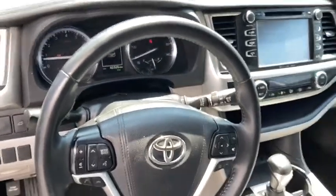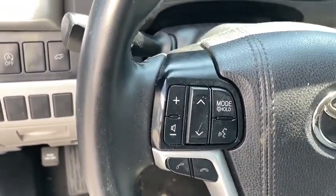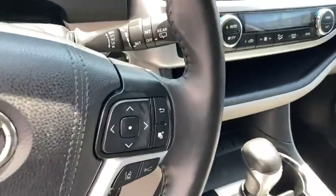Security system, fog lights, electronic stability control, rear window defroster, trip computer, heated front seat, CD player, power windows, brake assist, panic alarm.